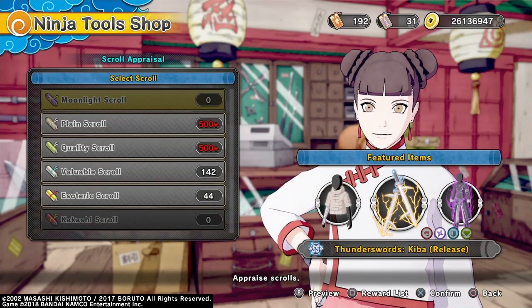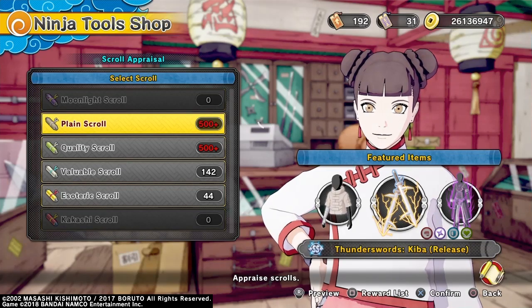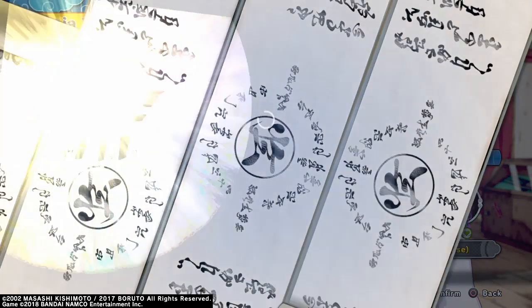Welcome to a new video. Today we're going to talk about the new Kiba swords, the new range outfit, the new update, and what they do to all the ninja tools.